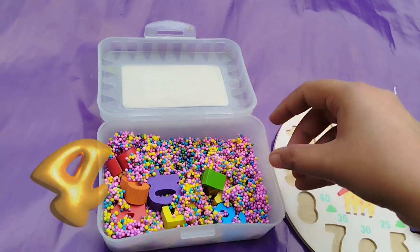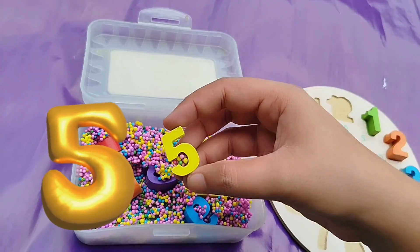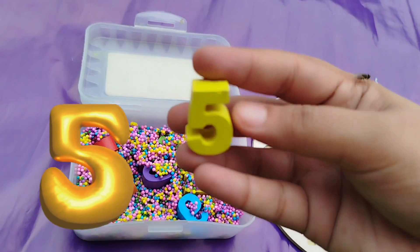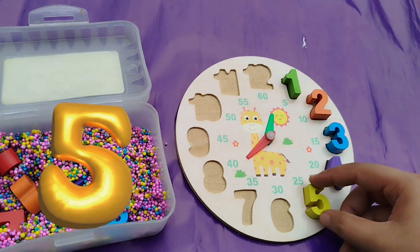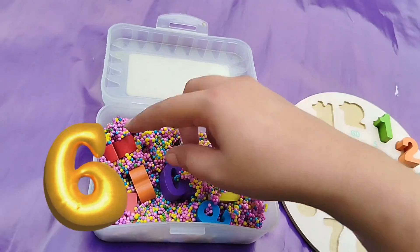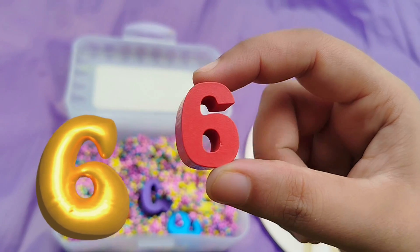The next number is number 5. This is number 5. The next number is number 6. We found the number 6.